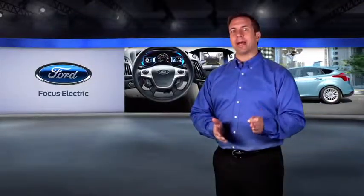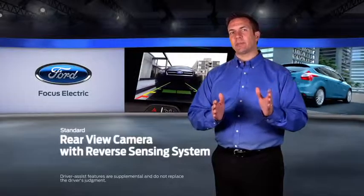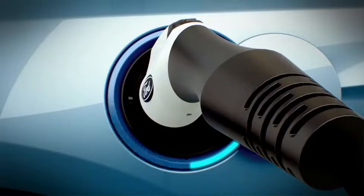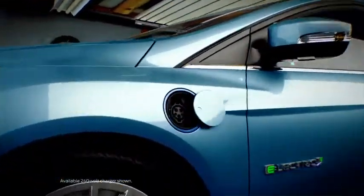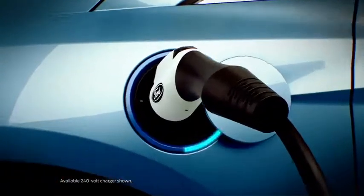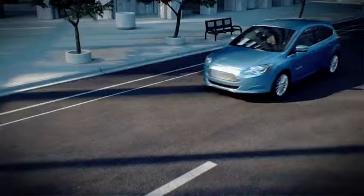Focus Electric also has a standard rear-view camera with reverse sensing system to enhance visibility as you slowly back up. The blue light means go on the illuminated charge port, indicating that it's connected and charging, allowing you to know when your vehicle is fully charged and ready to go.